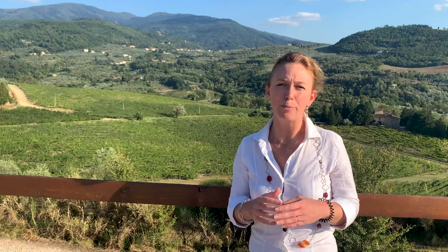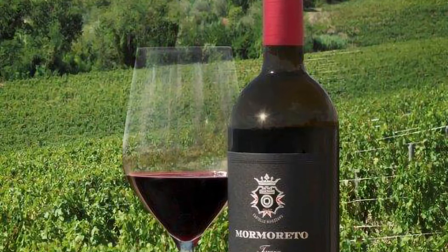Mormoreto is a full-bodied, intriguing red wine with balsamic notes.